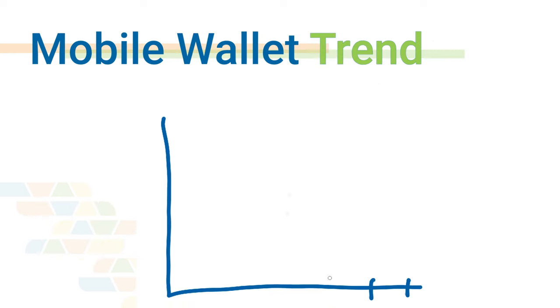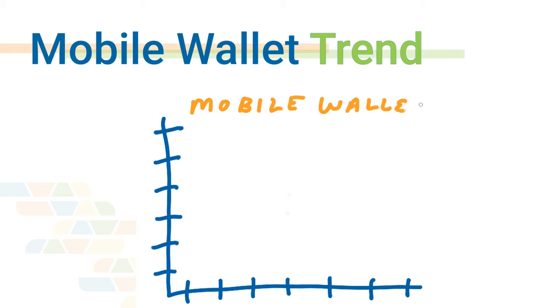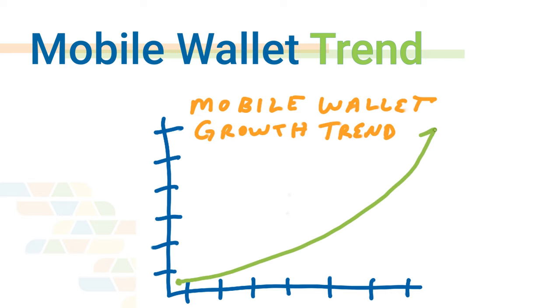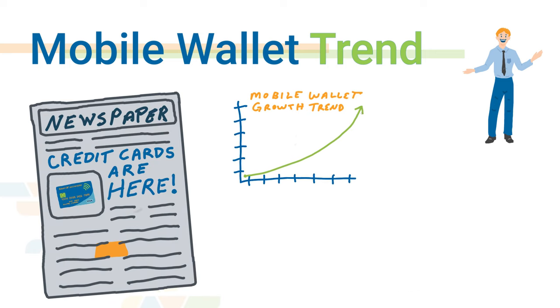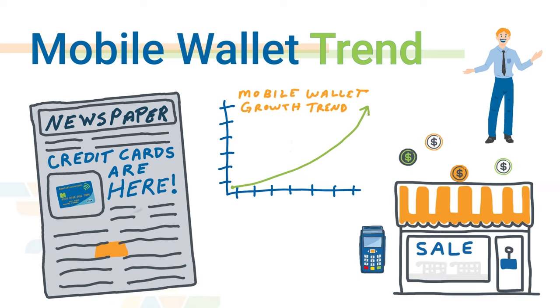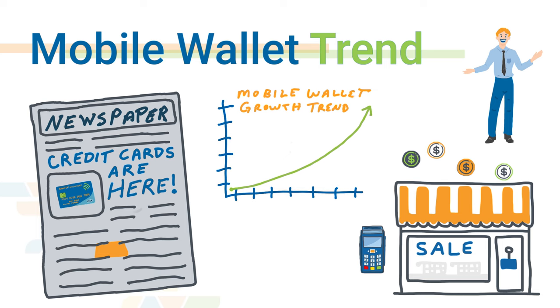The more popular the trend becomes, the more your customers will assume they'll be able to use a mobile wallet at your store. If you're old enough to remember the emergence of credit cards in the seventies and eighties, consider this: at some point it became an inconvenience to shop at a store that didn't accept credit cards — if cash was the only option, people didn't like it. As credit cards became more popular, people stopped carrying cash. Well, nowadays people have stopped not only carrying cash, but some don't even carry credit cards anymore because of mobile wallets.